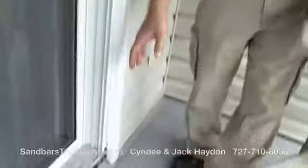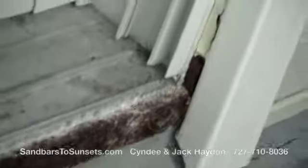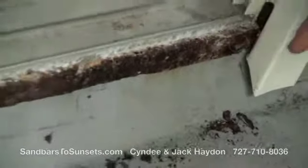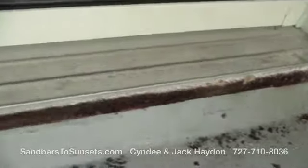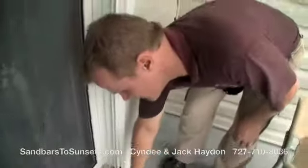I did want to show you this one issue we have on the outside. This is the flashing that goes underneath the sliding glass door that keeps the water from going inside the building. This flashing, for some reason, is rusting out pretty excessively, and I see evidence of water coming from behind it.